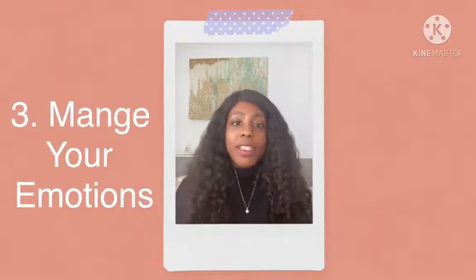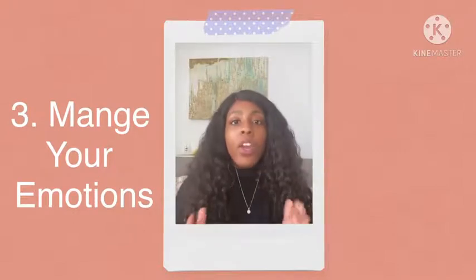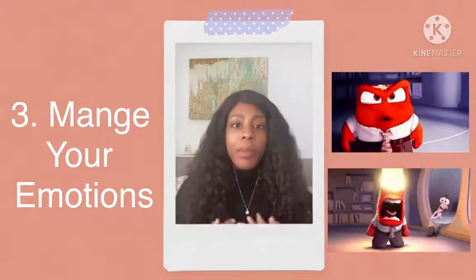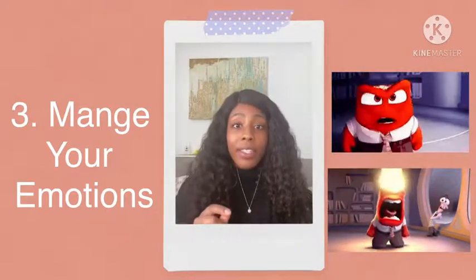Number three: manage your emotions. Sometimes when our emotions are running high, we sometimes say things that we don't mean. So make sure that you take a moment to yourself to actually think about what you want to say to this person.